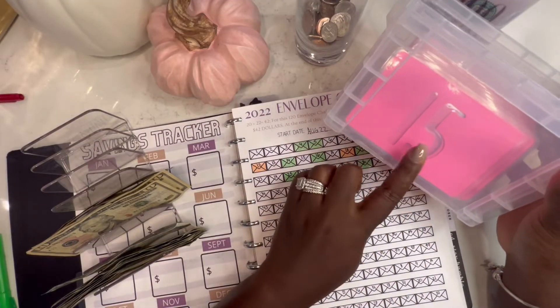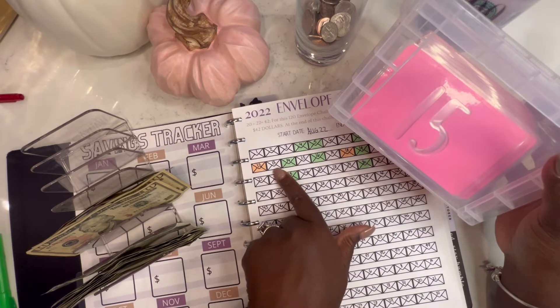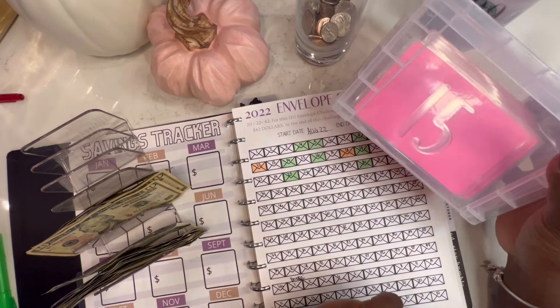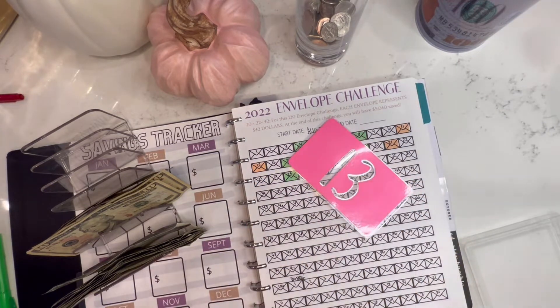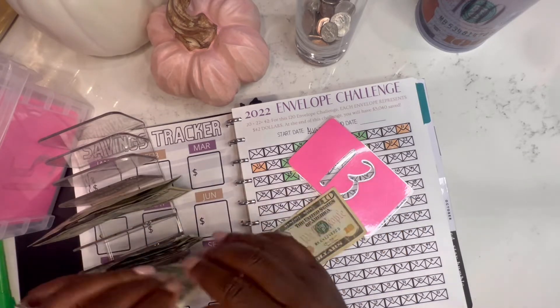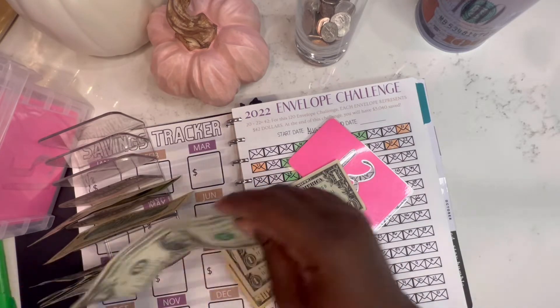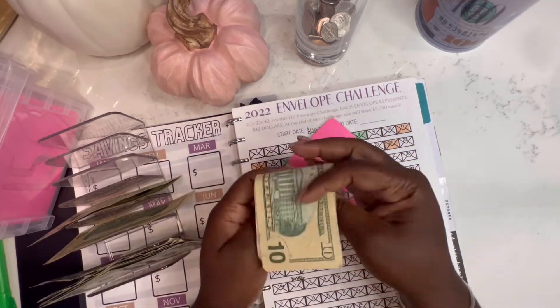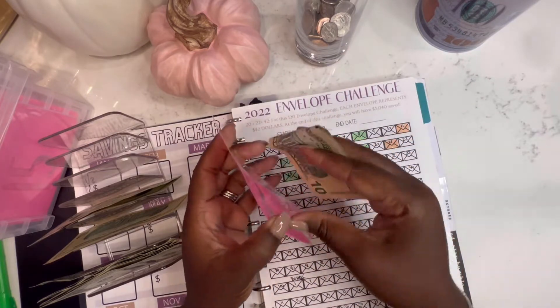Next we're doing the hundred envelope challenge and this week we are doing envelope 13. I'm just going to grab it and count it out — one, two, three. I tell you all the time, this is my favorite challenge because the envelopes are just so darn cute.